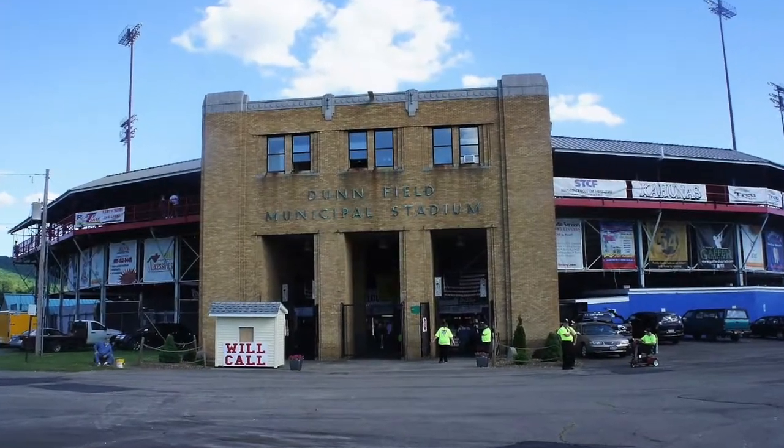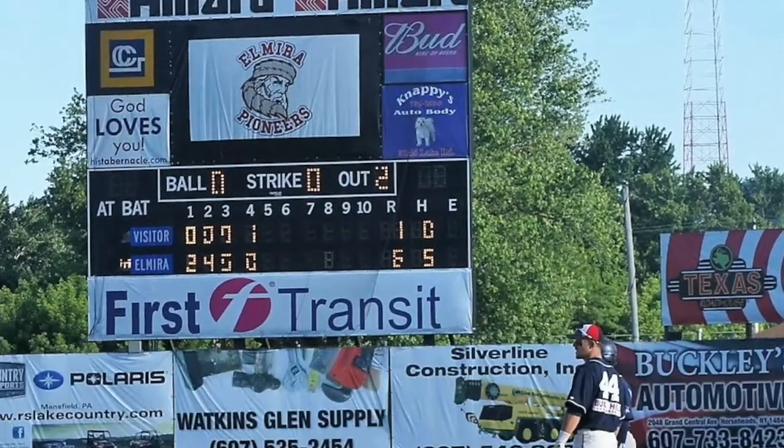You've got yourself a nice old ballpark. It's still clean, friendly, roomy, with cheap food. That's what minor league baseball is all about. It's a beauty here in Elmira. It's a great thing that the Pioneers will continue to go strong.